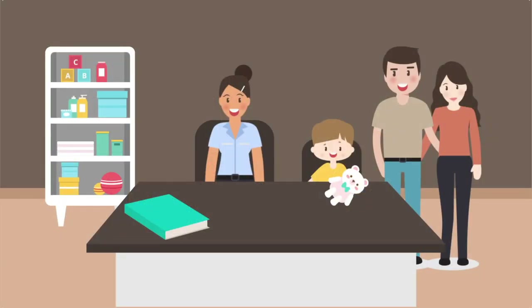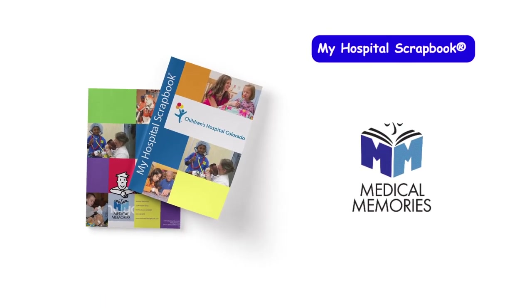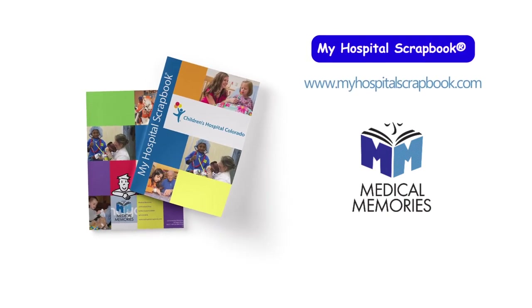My Hospital Scrapbook is an invaluable tool for kids and families that can use all the help they can get. Want to learn how to bring it to your facility? Call Medical Memories today to find out how to get the ball rolling. My Hospital Scrapbook — helping to make the hospital experience a little less scary and a lot more fun.